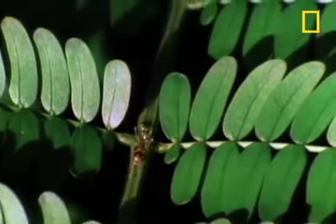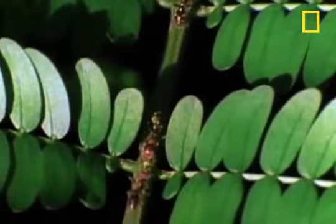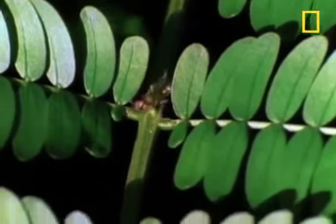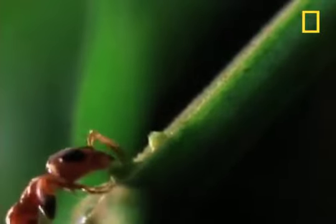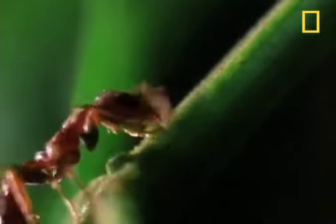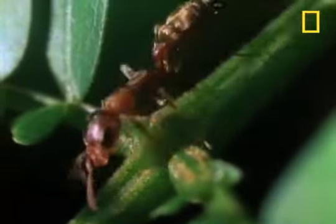In exchange for all this protection, the tree takes on the provider role. It gives the insect everything it needs in terms of food and shelter. These little nodules, or nectaries, secrete a sweet nectar for the adult ants to eat.